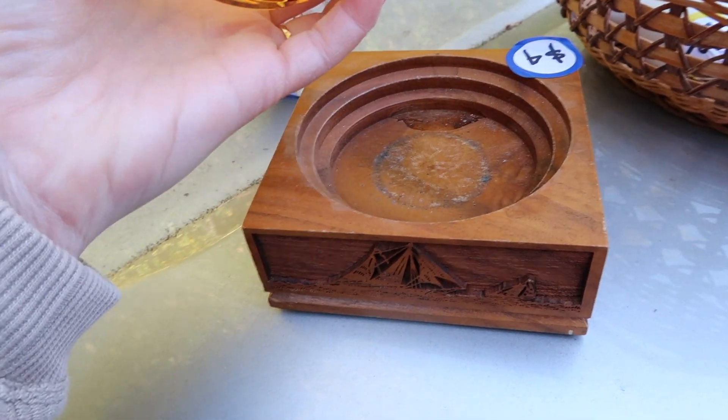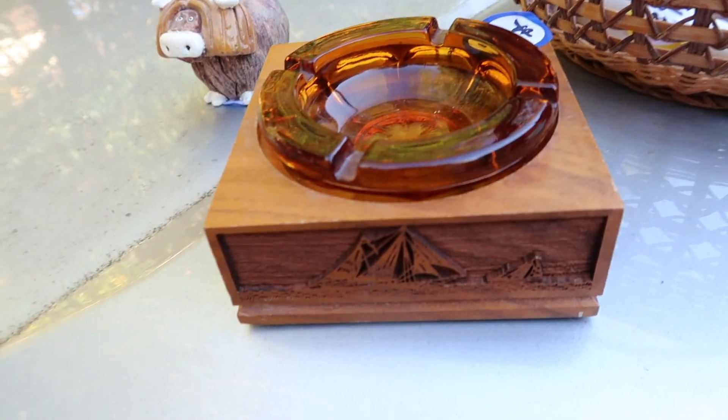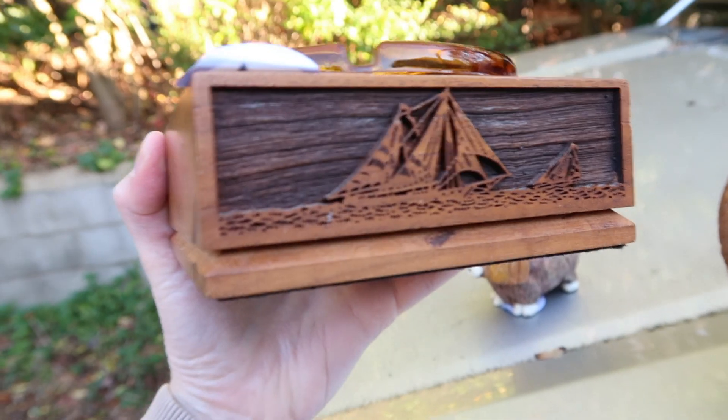This was two dollars — it's like a mid-century ashtray. This amber glass has a scene of some boats on the front and the same scene on the back.